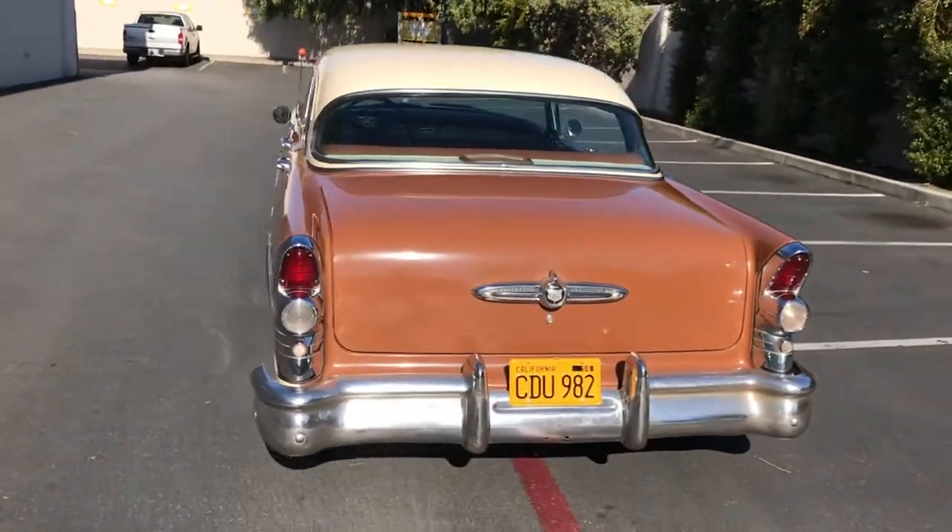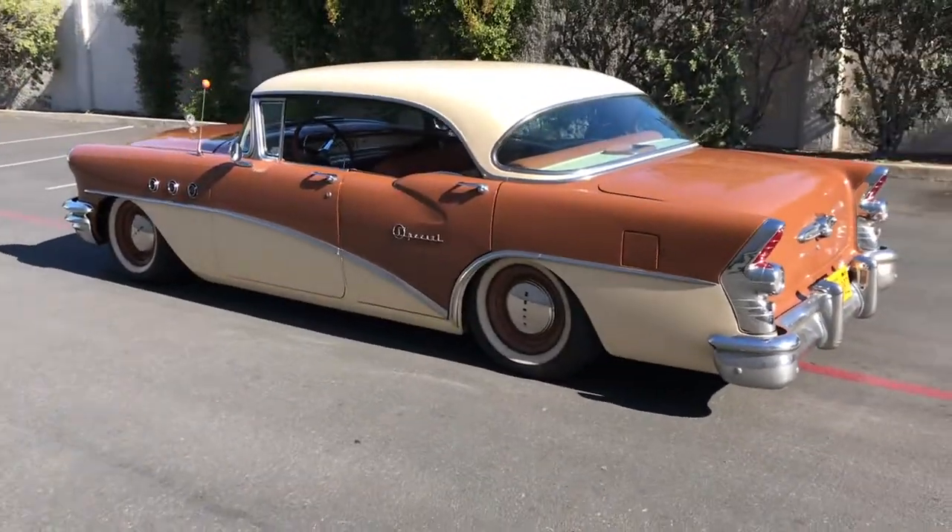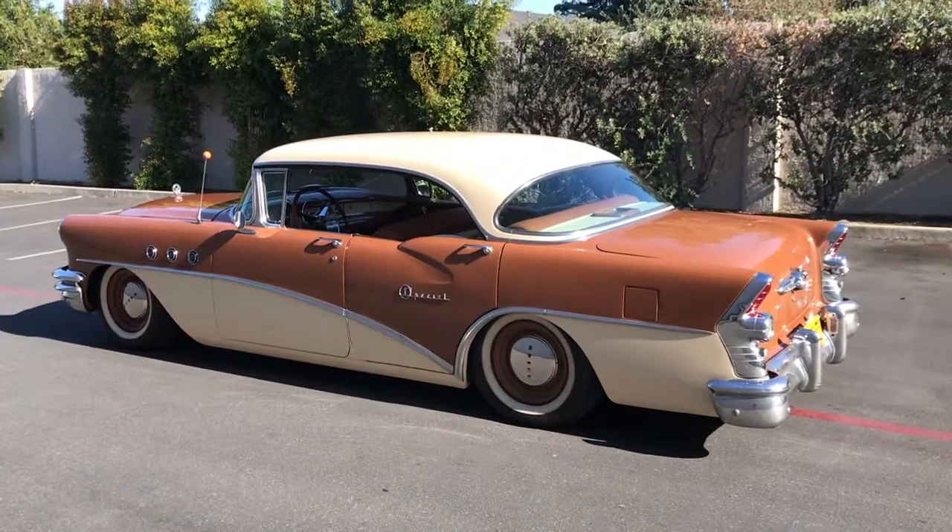That's about it. Nice. So, nice and quick — I'm gonna show you the big engine.